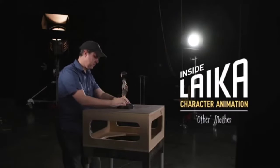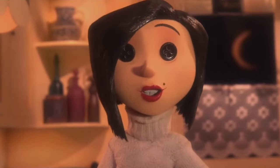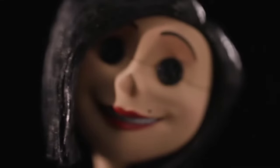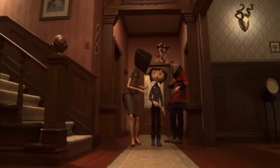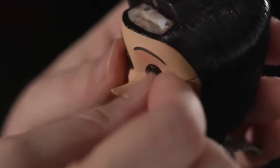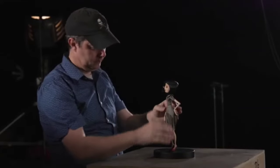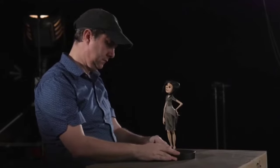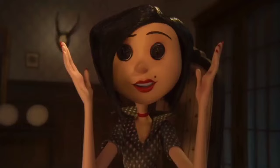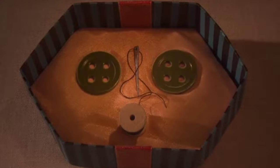The first Other Mother is very much a 50s idealized mother — she was trying to sell the idea of the other world to Coraline. Working with the button eyes, the head becomes a lot more important in the way that you animate it, because that's giving you the idea of where the gaze is falling.